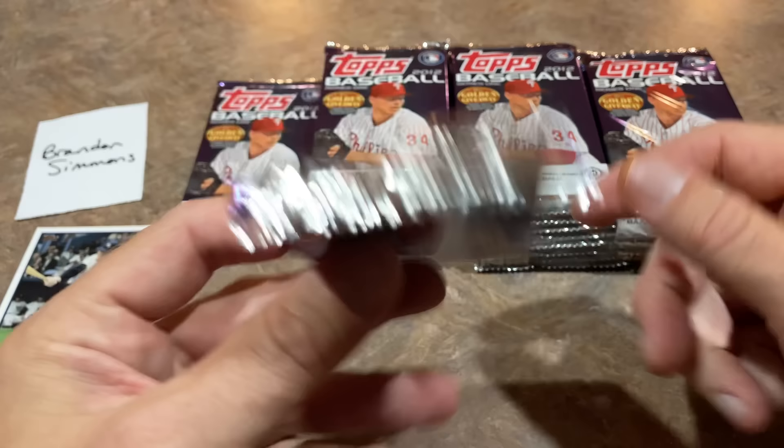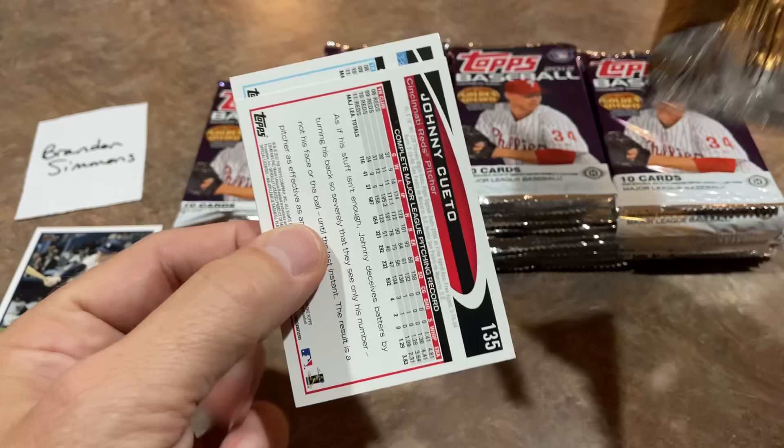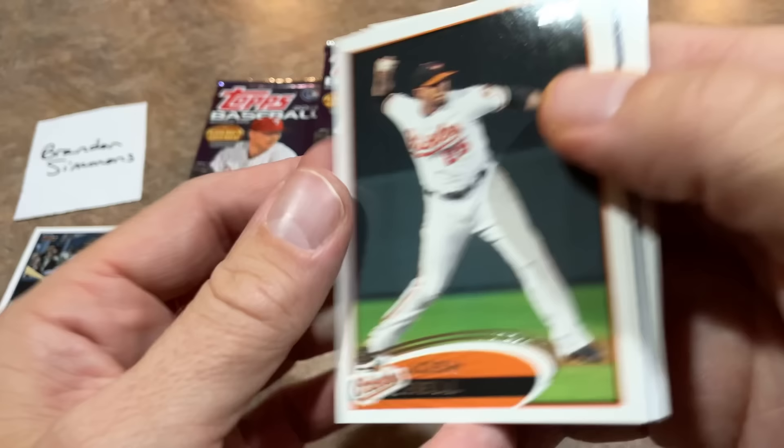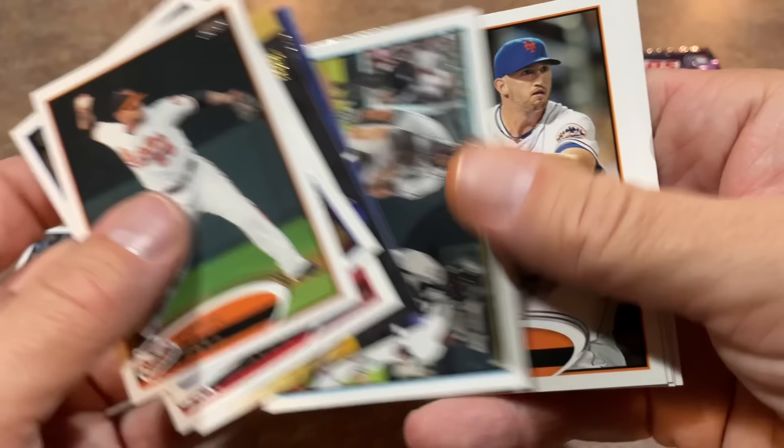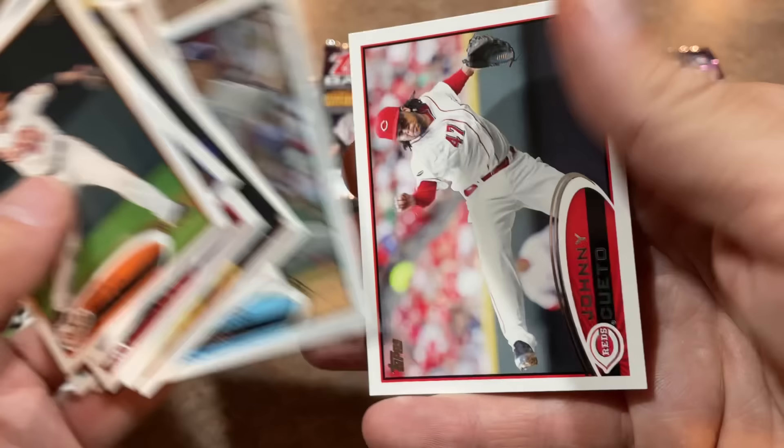I actually nowadays prefer the 14-card hobby packs, to tell you the truth. When they first made this change a few years back — I can't remember the exact year, may have been 2018 or maybe the beginning of 2019 — I hated it. I thought they were ripping us off, taking a bunch of packs away from us. But now I don't really mind it all that much. I guess you just get used to stuff.